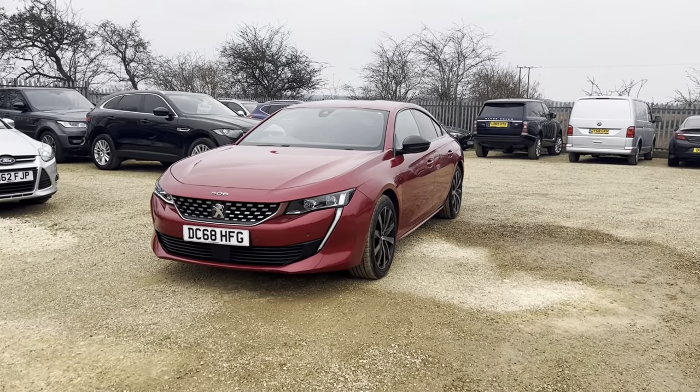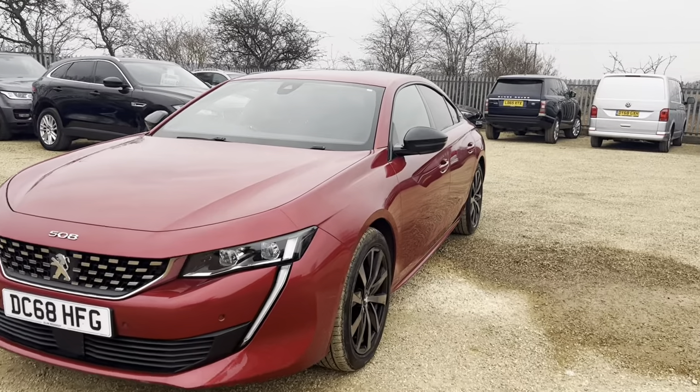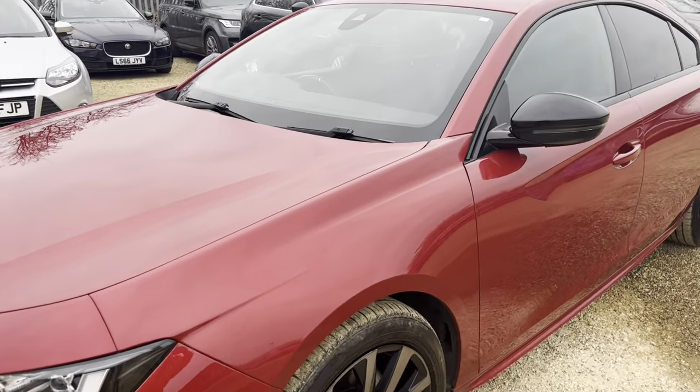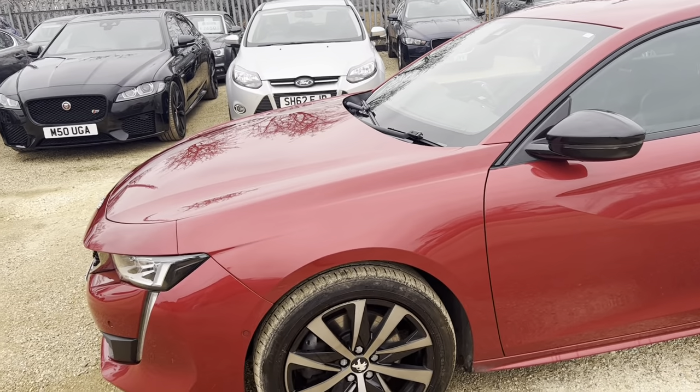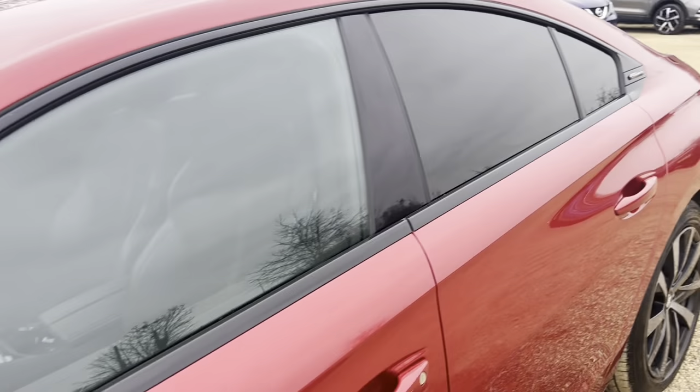Hi guys and welcome to CarFirm. Here today we have our 2.0L 2019 Peugeot 508 Blue HDI SS GT Line, which has a lovely red finish. Got the beautiful alloys to go with it. Let's have a look inside.